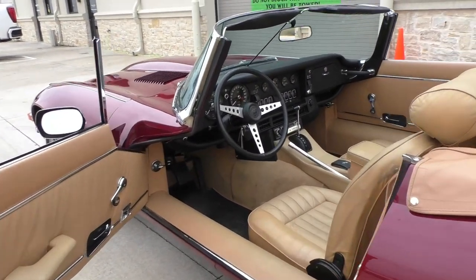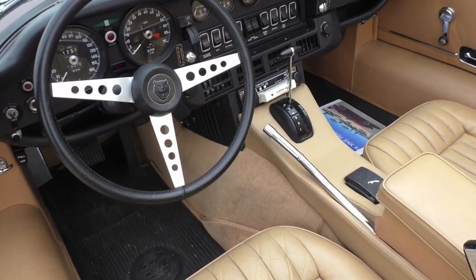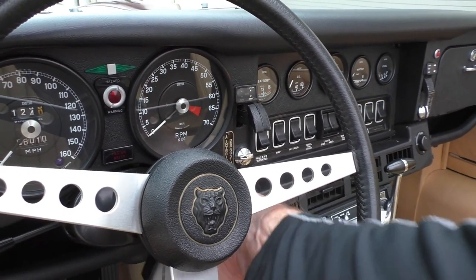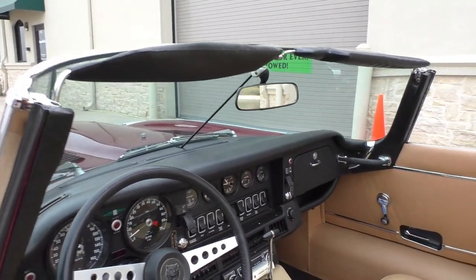It will be sold as actual miles. We started it up in the shop — go through the video and stuff we did yesterday.